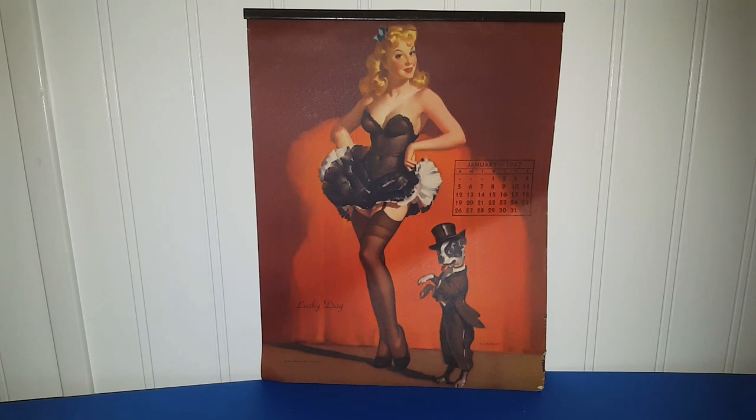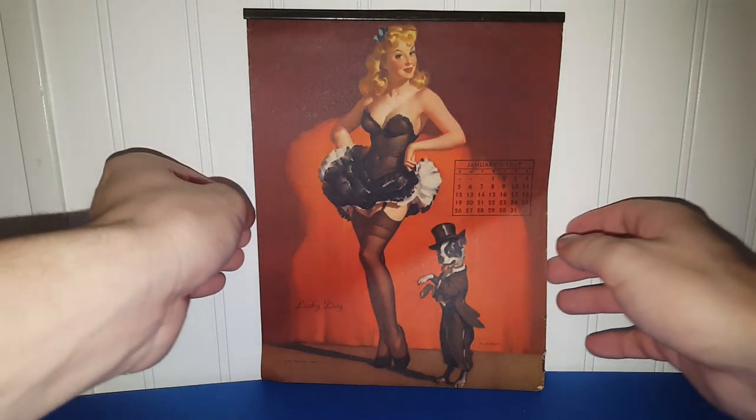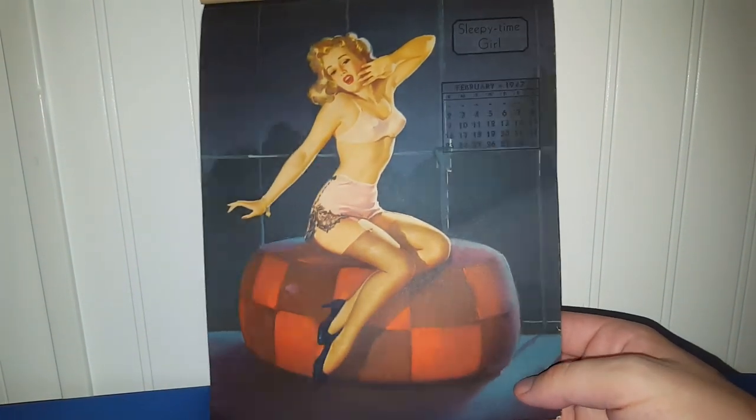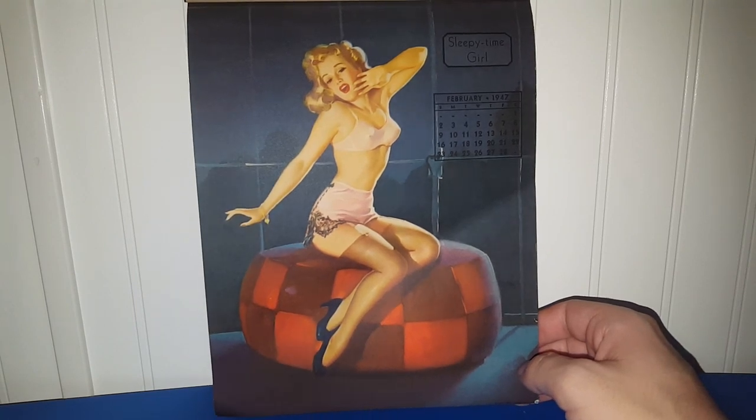This is another pinup calendar I purchased from the same person for $20. This is an Elvgreen pinup girl calendar. Because this one does not have explicit nudity — just risqué stuff for 1947 — I'll go ahead and we'll look at the different months together. The art done by Gil Elvgreen, George Petty, Freeman Elliott, and Vargas Esquire were some of the best pinup art of the day in my opinion. January features a very pretty girl dressed in a dainty little dancer outfit with a really cute dog.